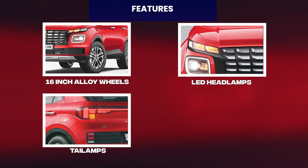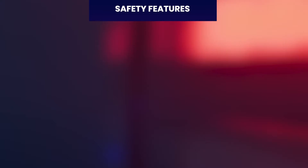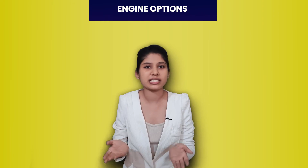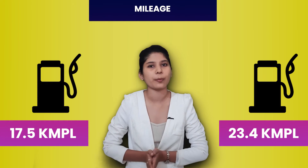Next up in our list is Hyundai's Venue. This car's facelift version is now current and people like it. Features include 16-inch alloy wheels, LED headlamps and tail lamps, smart electric sunroof, ambient lighting, digital instrument cluster, Blue Link features, rear AC vents, and paddle shifter. Safety features include 6 airbags, ABS with EBD, TPMS, keyless entry, hill assist, and stability control. Venue has 3 engine options: 1.2-litre petrol, 1.0-litre turbo petrol, and 1.5-litre diesel. Hyundai Venue's mileage is 17.5 to 23.4 km per litre. Price ranges from Rs. 7.53 lakh to Rs. 12.72 lakh ex-showroom.